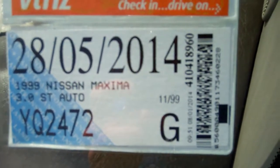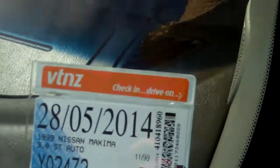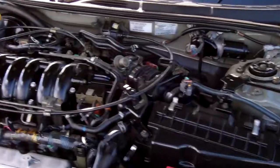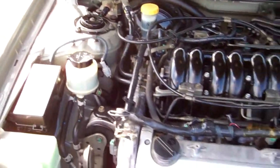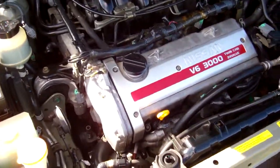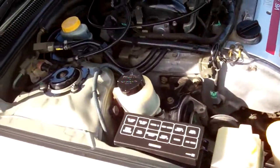Registered through to the 5th month, 2014. Here we have your 3 litre V6 twin cam 24 valve engine — heaps of grunt in these. They're chain driven too, so no cam belts you have to worry about replacing. Got a spare key.